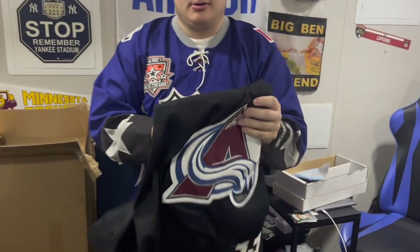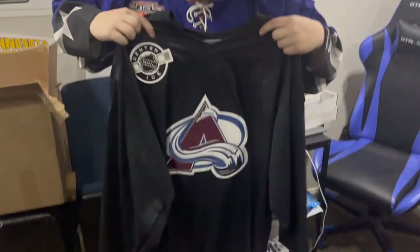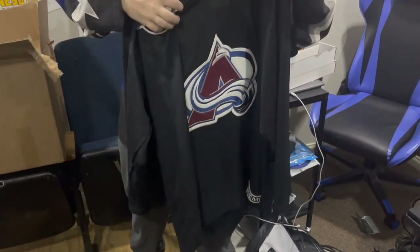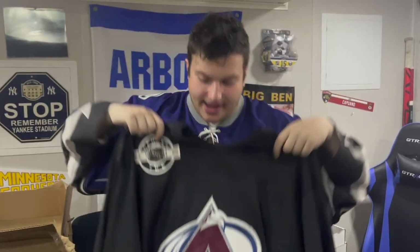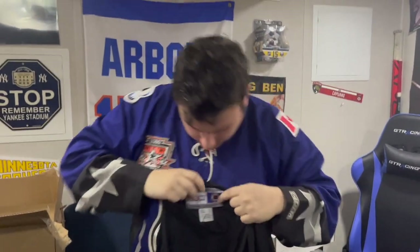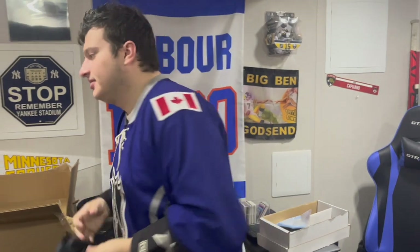This is another throw-in — I think it's just a practice jersey. It is a nice jersey though, but a bit coming off. Still, doesn't matter — it's an Avalanche practice jersey, gold XL. Another throw-in, so shoutout to this guy — he rules.